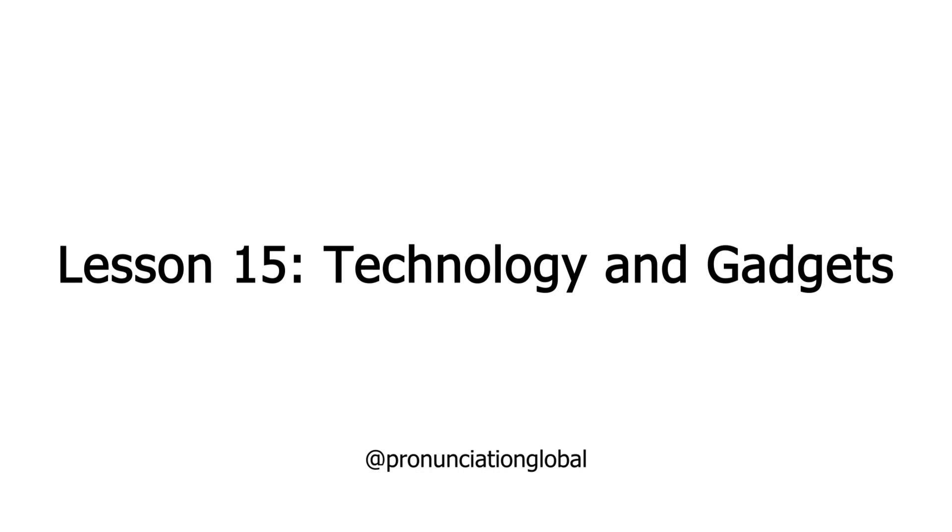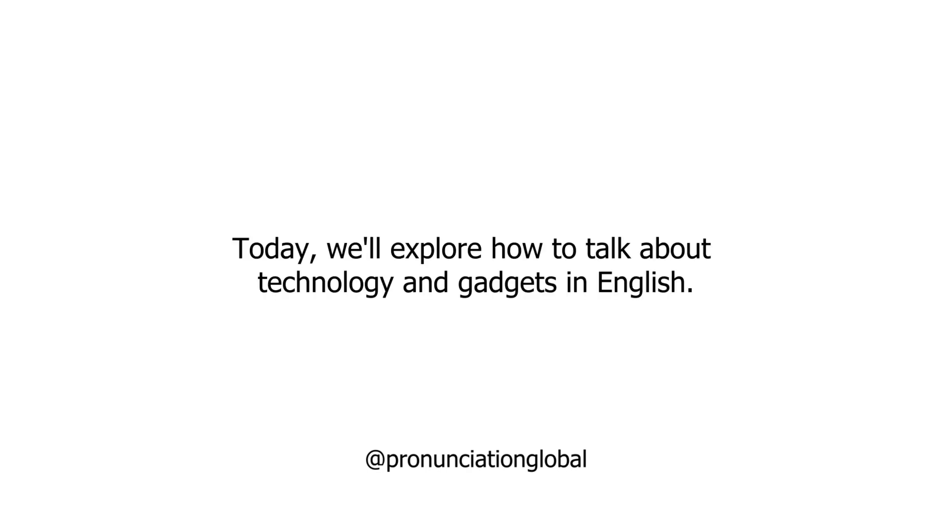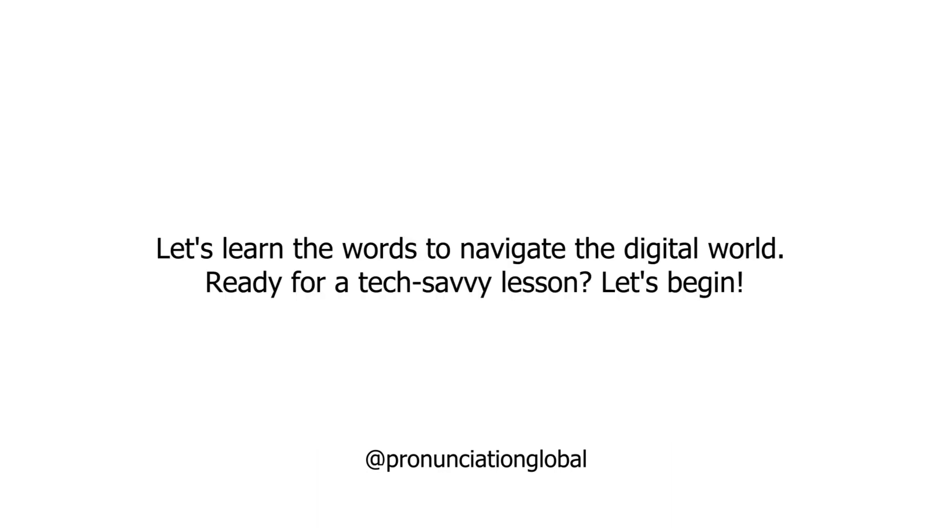Lesson 15: Technology and Gadgets. Hello, Language Enthusiasts! Welcome to Lesson 15 of Let's Learn English Zero to Hero by Pronunciation Global. Today, we'll explore how to talk about technology and gadgets in English. Let's learn the words to navigate the digital world. Ready for a tech-savvy lesson? Let's begin!